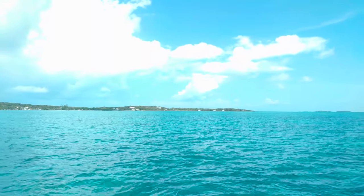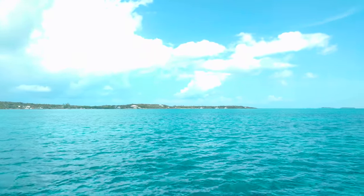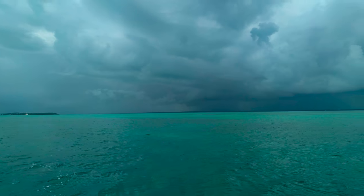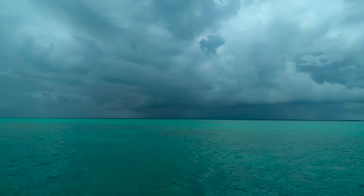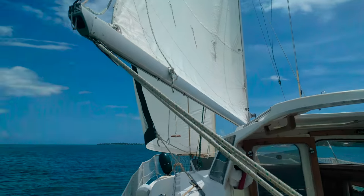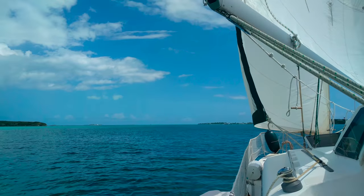The forecasts have been really off lately because of all these fronts, I think. This is behind us, this is in front of us. Beautiful!